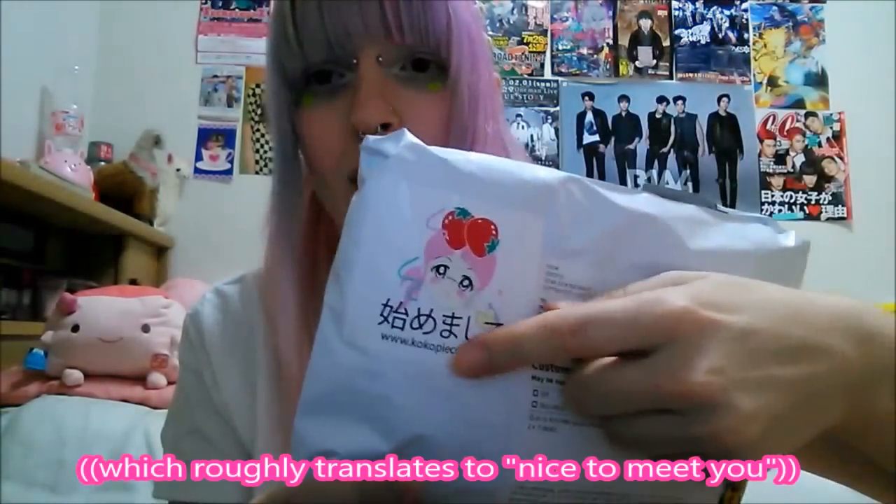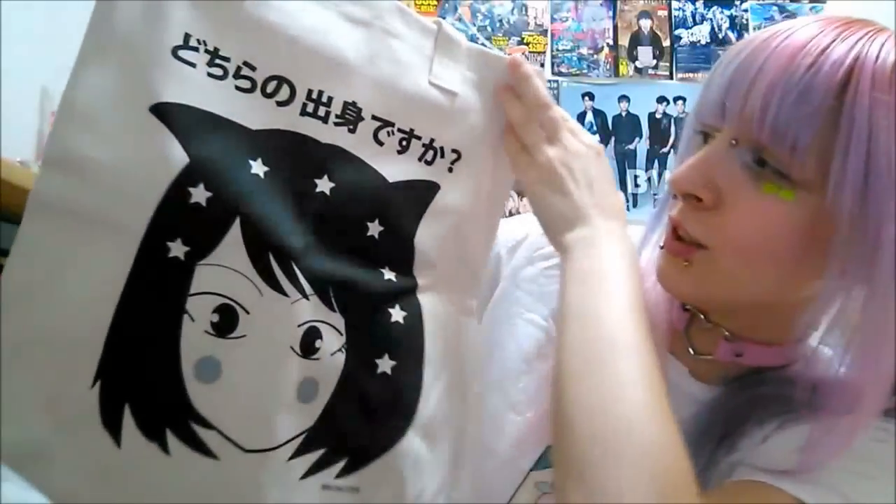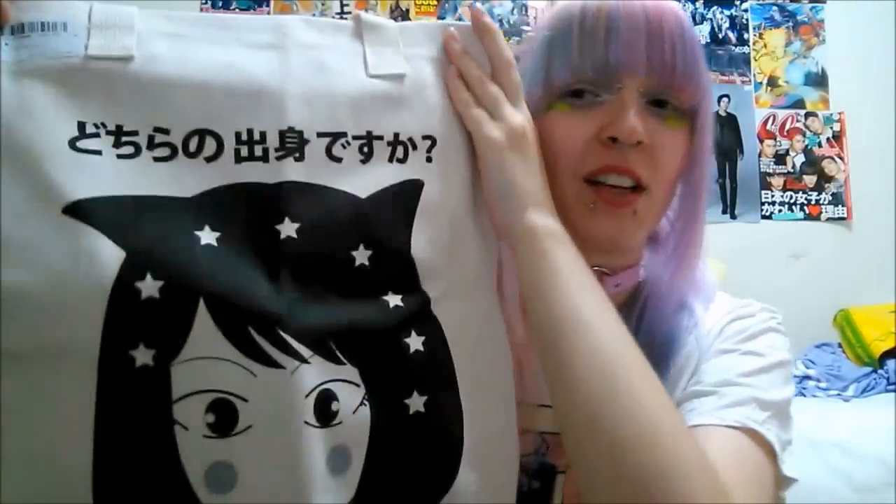I just got back home after a day out in Ikebukuro and it turns out my Coco Pie package arrived, so let's open this. The package looks like this and it's got the little logo on it which says 'hajimemashite.' They sent me this cute little bag which says — which means like 'where are you from?'